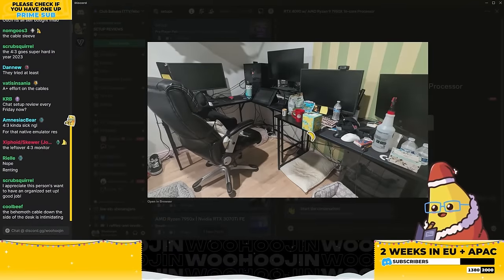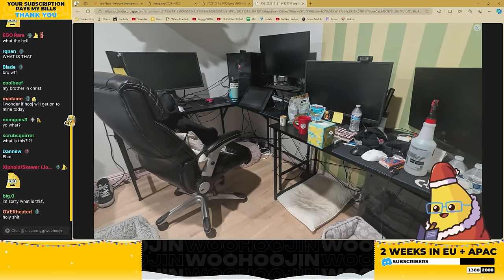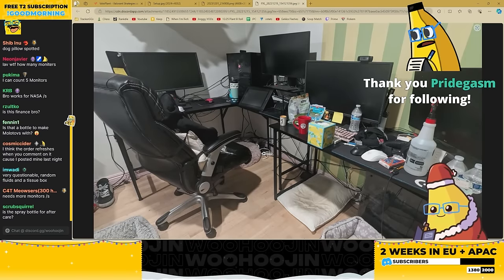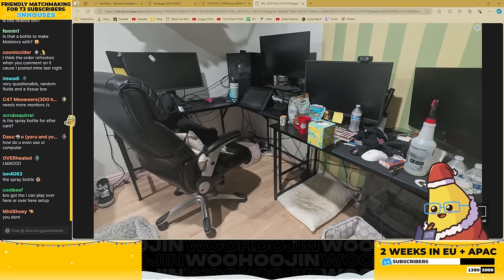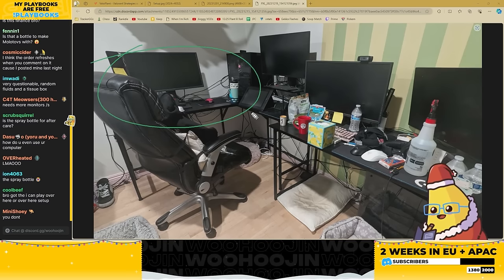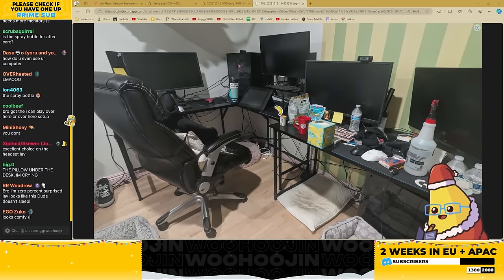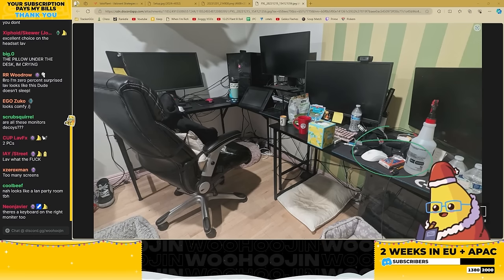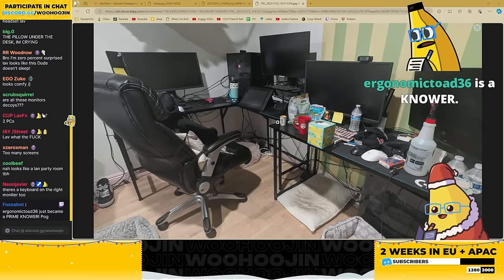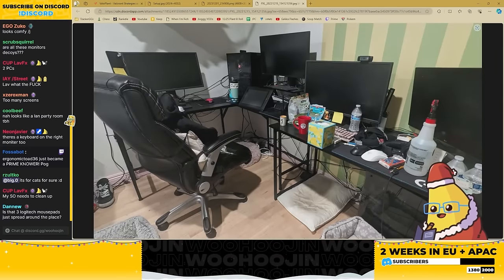What the hell is this? LavFX is a hoarder — how can you get anything done? How can you sit down and go 'time to be productive'? He uses the computer over here — everything else is purely aesthetic. There's a keyboard and mouse over here, maybe he does some art — there's a Wacom. There's a second PC practically unusable given the state of this. How do you get work done?